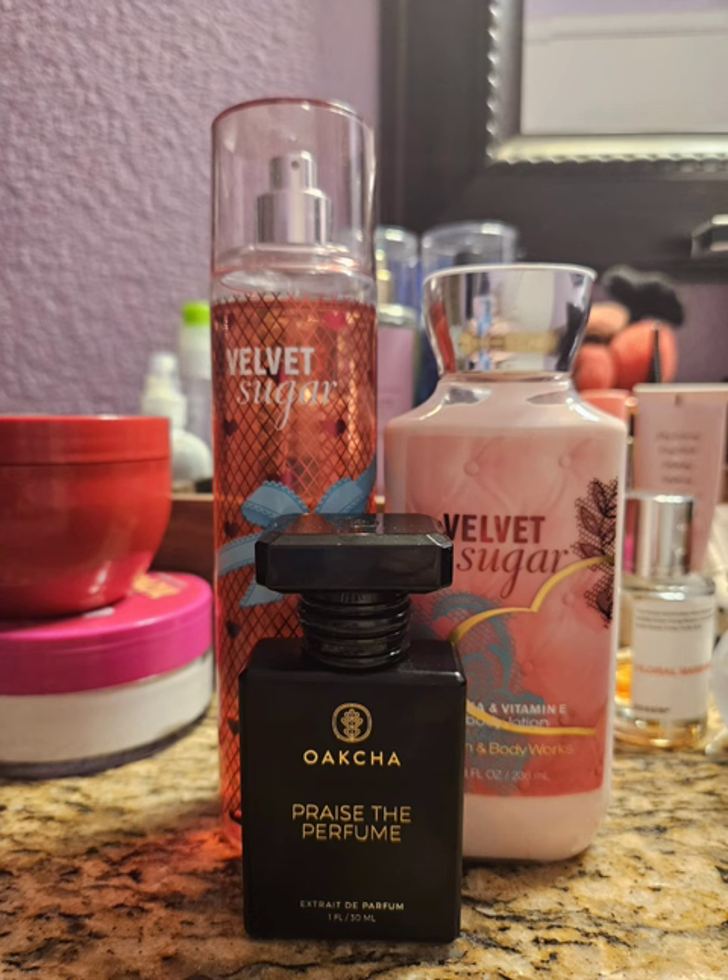So next up for Velvet Sugar, I decided to pair it with my Okja — Praise the Perfume. This is a dupe for Cry Baby by Melanie Martinez. I didn't particularly like this version when I first got it, but now that it has aged it smells a whole lot better. It's just like a powdery sweet strawberry scent. So together this was amazing — it smelled really good, definitely strawberry heavy, but really pretty. I like this one.